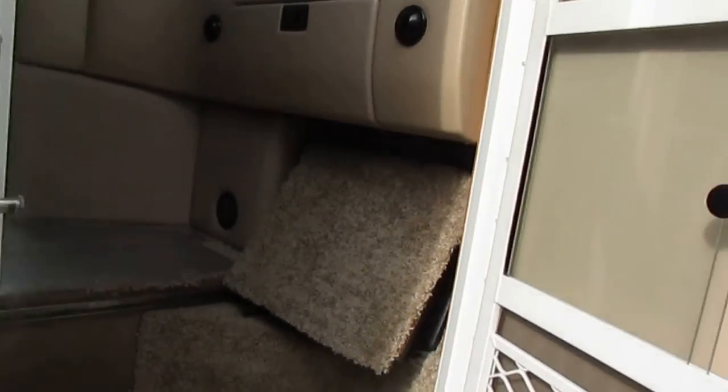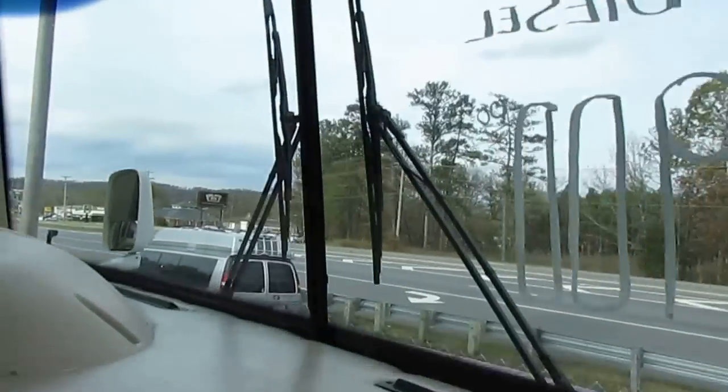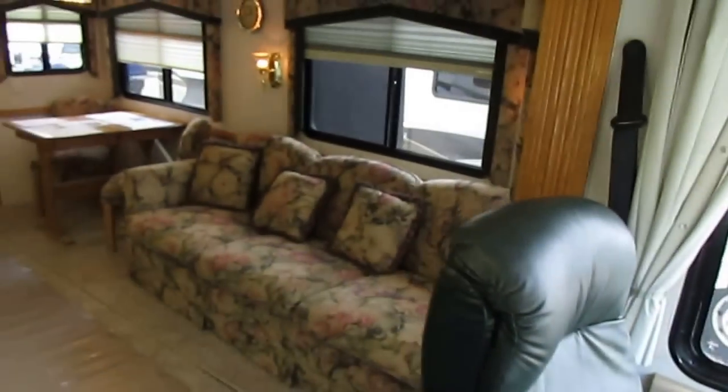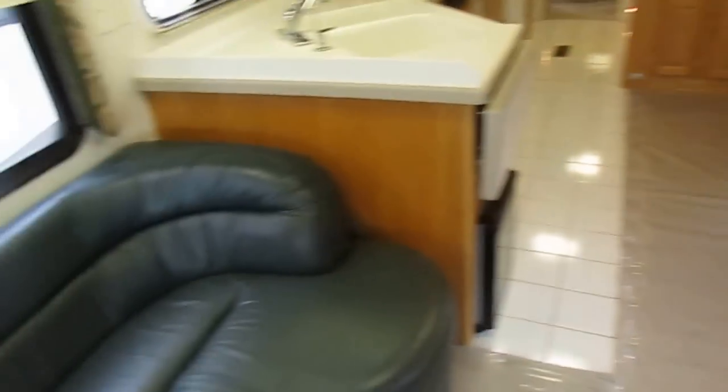When you look at this RV, you have to constantly remind yourself that this is a 2000 model for under $40,000, because you feel like you're in one that's a lot newer for about twice the amount of money. Beautiful interior — this thing is gorgeous.